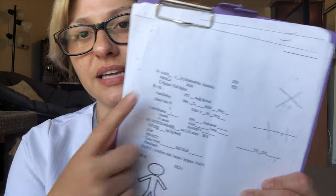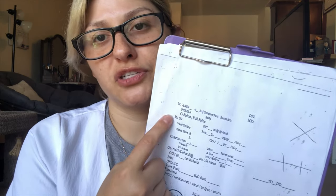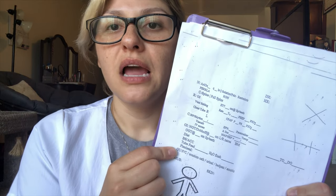I'll probably do another video further detailing what my report sheet looks like, but basically this is it — neuro, respiratory, cardiac, GI, GU, and I also have a little stick figure where I can draw wound locations, which is great for trauma patients who have a ton of wounds. Thanks so much for watching, hope it helped! Questions down below — I'll answer them when I can. Have a great day, bye!